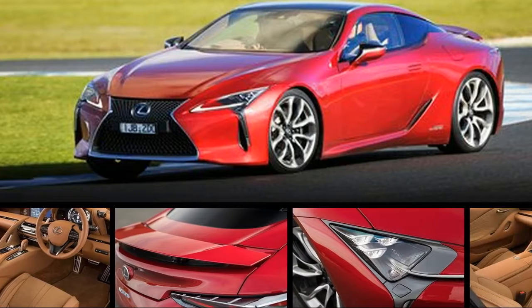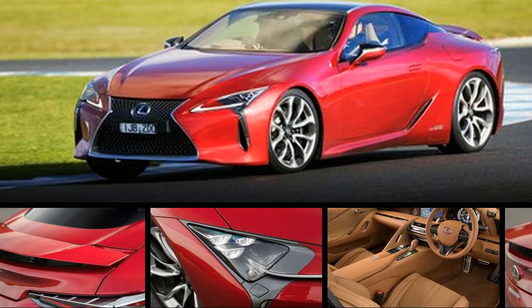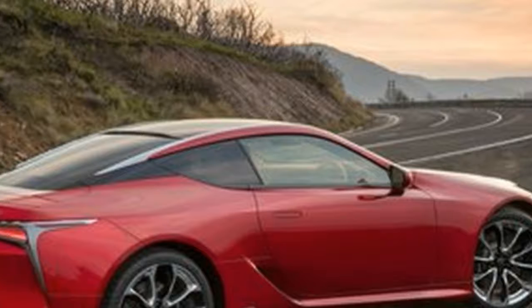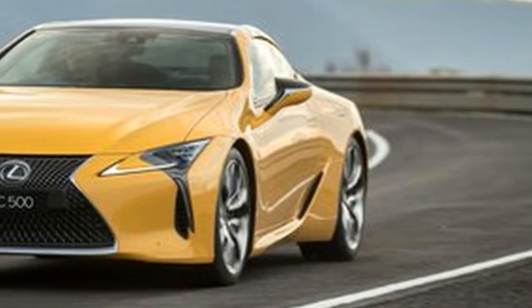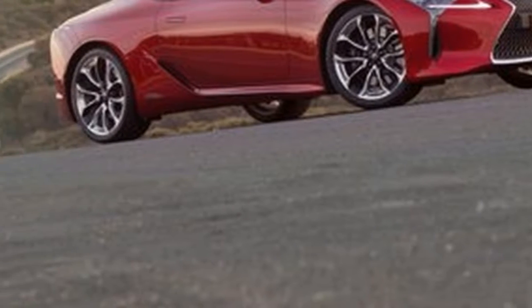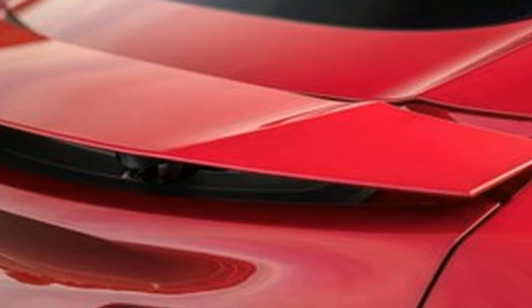In the Lexus LC 500, this latest attempt to produce an emotionally engaging sports car — one that presents a viable alternative to the Europeans — actually has some legitimate intangible merit. Finally, after years of Lexus F Performance cars that went about three-quarters of the way to getting you excited but then failed to deliver, the LC 500 is closer than ever to a car we would consider exciting and emotionally appealing.